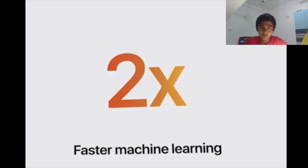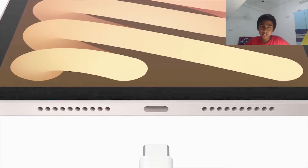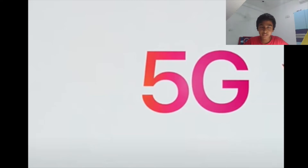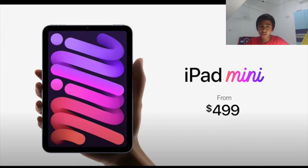The iPad mini also has two times faster machine learning and 10 times faster data transfers. The most important new feature is USB Type-C — great for photographers transferring files. It also supports 5G with peak download speeds of 3.5 gigabytes per second. The iPad mini starts from $499, with a base model of 64GB.